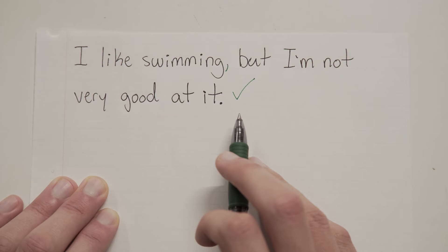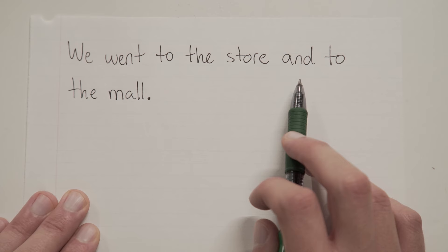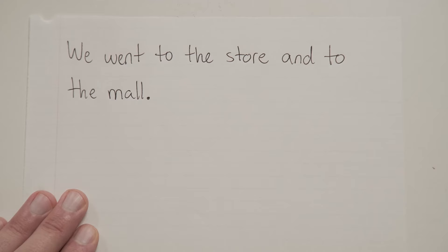"We went to the store AND the mall." Find the conjunction — should be AND. Look on both sides. The first side: "we went to the store" — is that a sentence? Yes. The other side: "to the mall" — is that a sentence? No, it's not. So since we don't have two full sentences here, we do not need a comma. This sentence is just fine as it is.